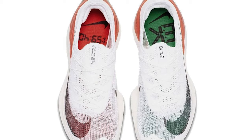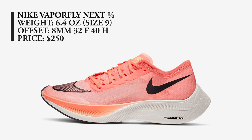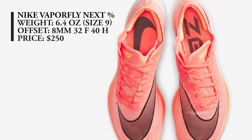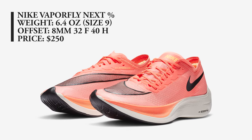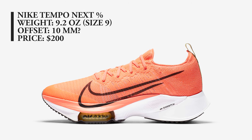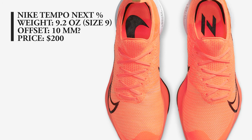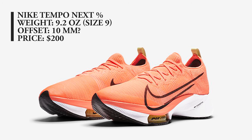The Nike Vaporfly Next% is still available in many sizes. If you're looking to grab a pair, check out the Nike website — you do need a free Nike member account to purchase. The Nike Air Zoom Tempo Next% is the racing trainer for the Vaporfly and the Alpha Fly, and it came out in the Bright Mango colorway as well. All sizes appear to be readily available.